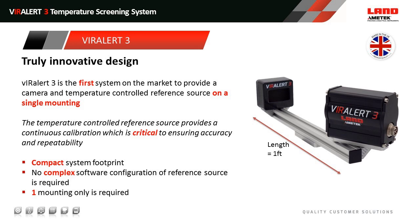That temperature-controlled reference source, controlled to 100.4°F or 38°C, is critical in ensuring the accuracy and importantly the repeatability of the system. If you don't have that reference source, the accuracy statements that companies are making are questionable. By incorporating the reference source and thermal imager on a single mounting, we can provide a really compact system footprint — versus needing two mounting sources. It also means that we don't need any complex software configuration to be done by the user, because every unit is shipped identically. One mounting is required, so you only need one tripod or one desk mount or one wall or ceiling mount with each system.